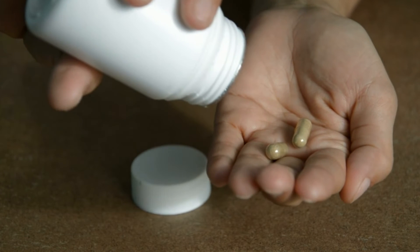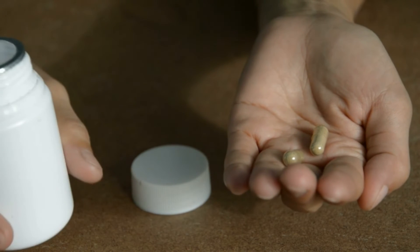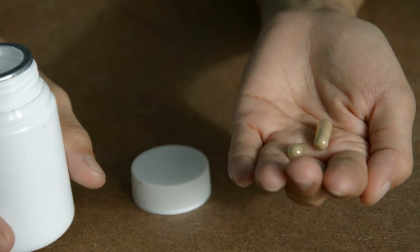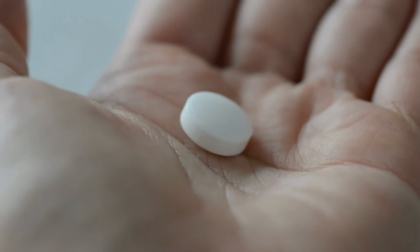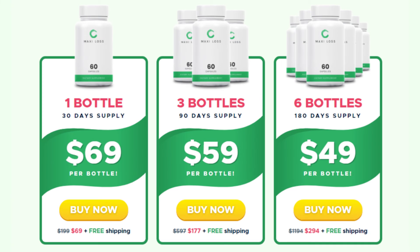Another important warning you need to know about is the correct use of Maxiloss. For this supplement to deliver the promised results, you need to take two capsules a day with a glass of water, and never exceed this dosage. It is important to take the treatment seriously in order to get the best possible result.